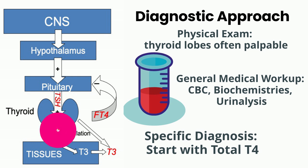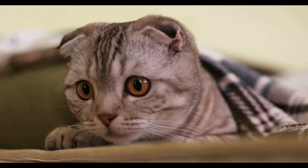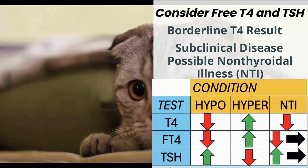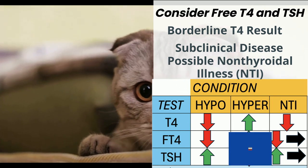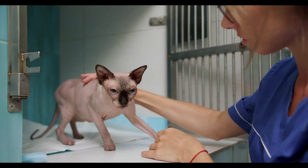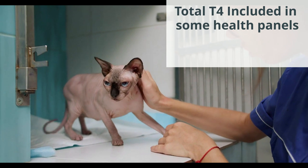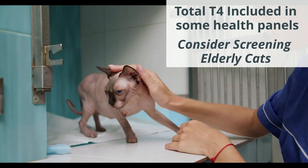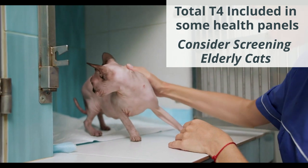To zero in, begin with a total T4 test. If T4 results are borderline or your cat has other illnesses, check free T4 or TSH. Diagnosis is supported by an elevated free T4 and/or a low or undetectable TSH. Measuring total T4 is offered on some biomedical screening panels for elderly cats, so consider checking all of your older patients.